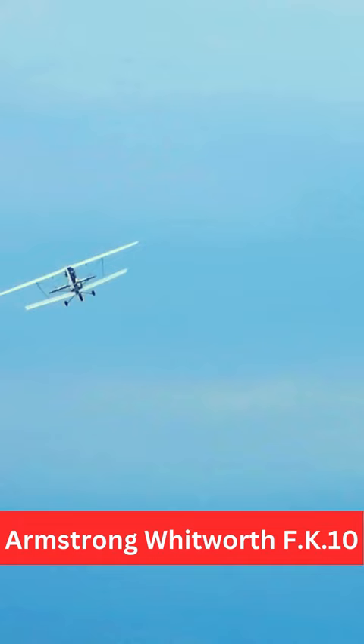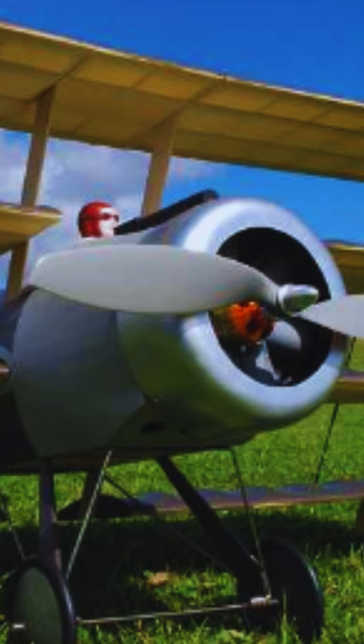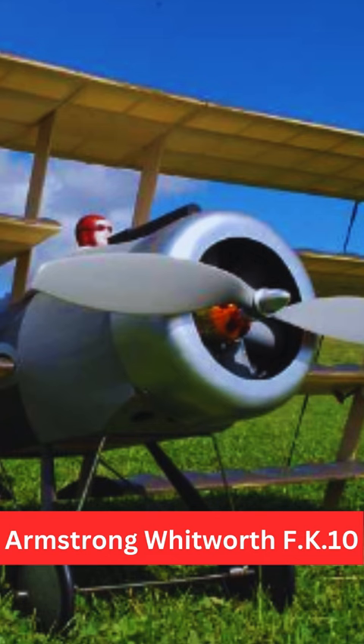The F.K.10 was a biplane with a distinctive sesquiplane configuration, where the lower wing was significantly smaller than the upper wing.